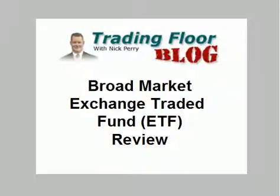Hello everyone, this is Nick Perry at Schaefer's Investment Research with your chart slideshow for Friday, January 4th. Today I am back with my weekly check of the broad market.